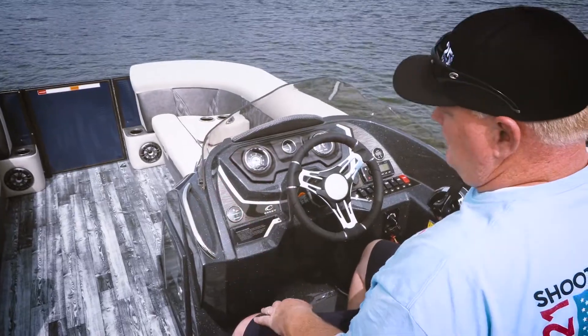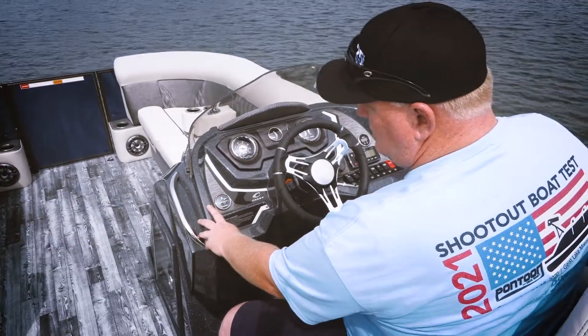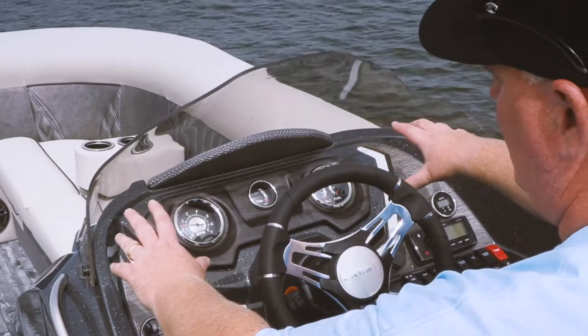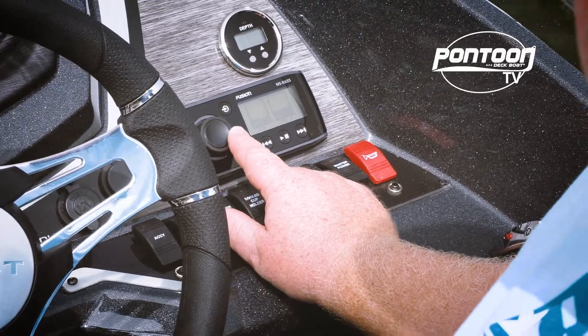Check out this helm console — isn't it beautiful? It's standard this year, elevated a little bit higher up. Now this is an optional finish, but otherwise this is a standard looking helm. Great big, easy-to-read gauges, and of course here's that Fusion stereo. We love their sound systems — they do a great job.